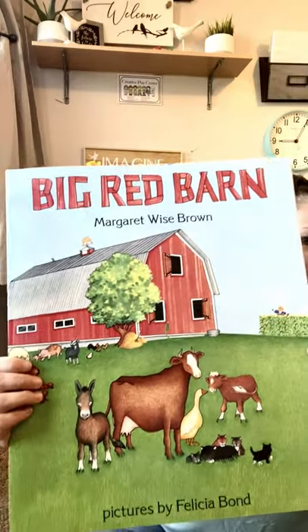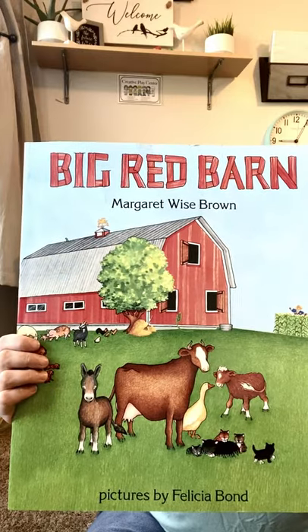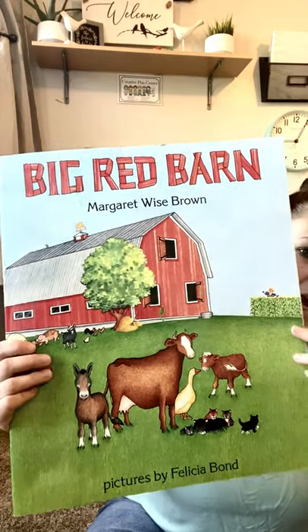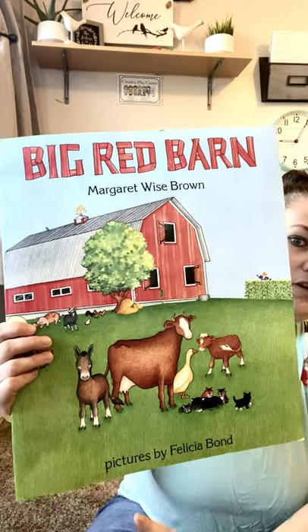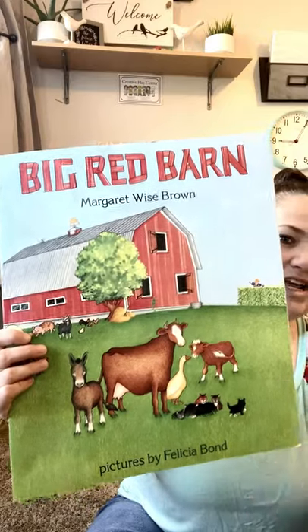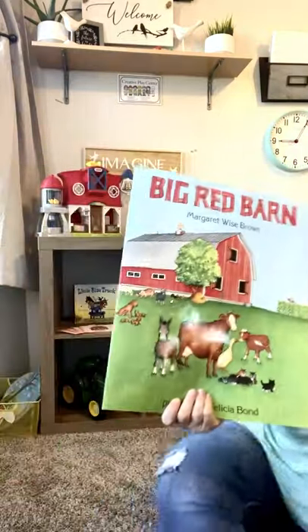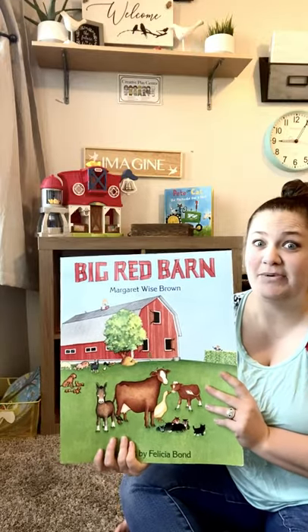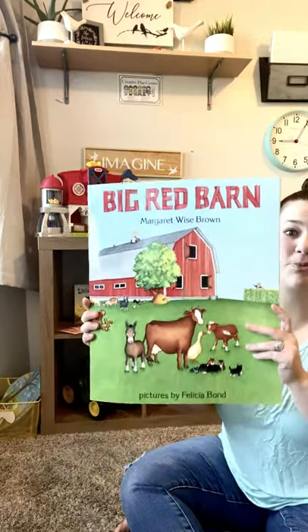Now, where can we find the author and the illustrator's names? That's right. The author and the illustrator's names are usually written in small letters underneath the title. Now, while I'm reading, you're not going to be able to see me because I want you to be able to see the pictures. This is one of our big books.